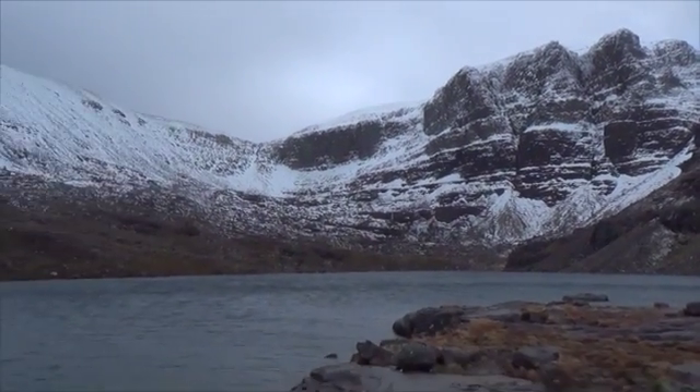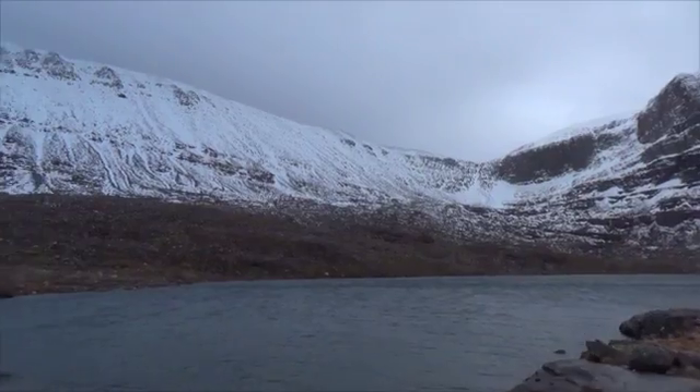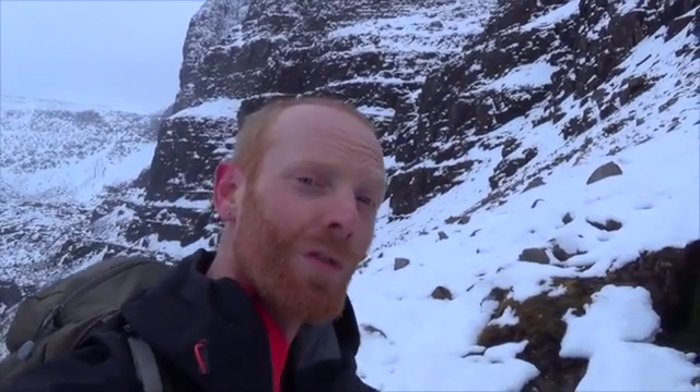But if ever our climate cools just a few degrees, it's in places like this, in these corries, that we'll see ice form first. This is where the glaciers would begin if we cooled just a few degrees and kept our snow each year.